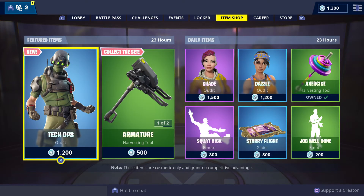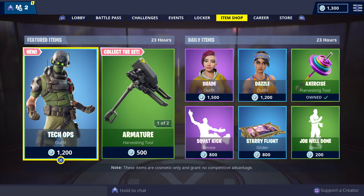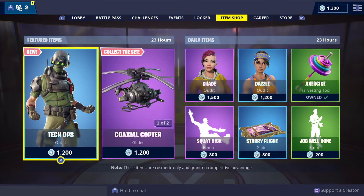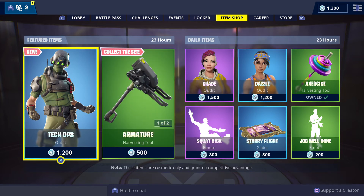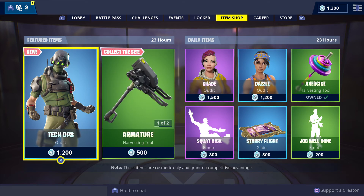The featured and daily items will be in store until Saturday the 26th of January 2019: 9:30 a.m. Darwin Northern Territory, 10 a.m. Brisbane and Queensland, 11 a.m. Australian Eastern Daylight Savings time zones of Sydney, Canberra, Melbourne, and Hobart, 10:30 a.m. South Australia and Adelaide, and 8 a.m. Western Australia and Perth. International viewers, check your local time zones for when the featured and daily items will be leaving store.